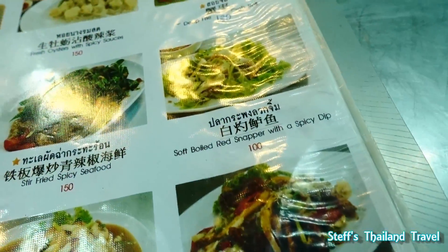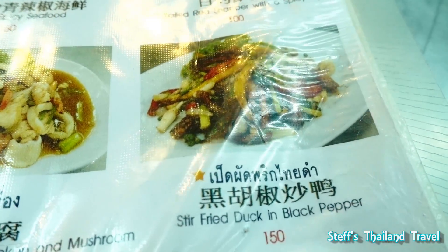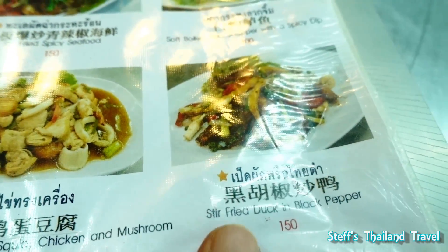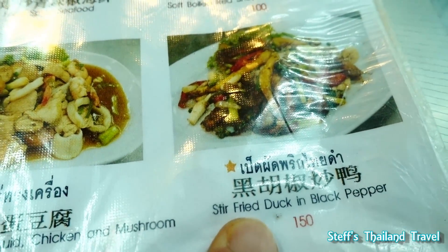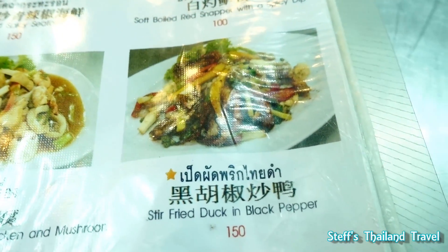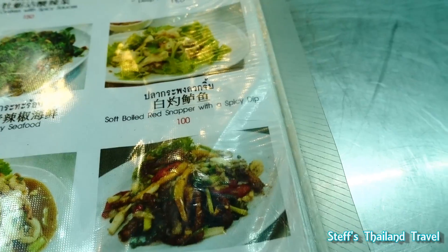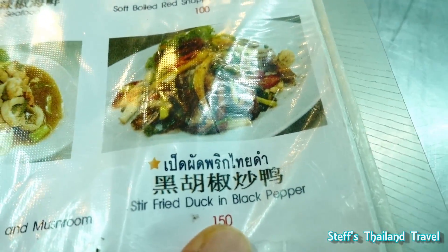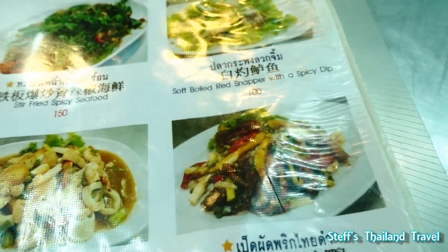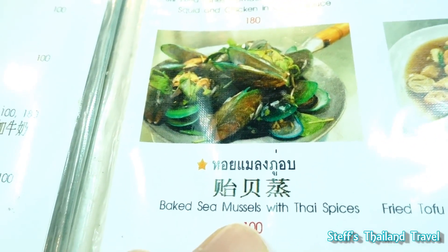So I had a chicken dish — chicken with black pepper. Normally it's duck, but I'm not so much a fan of duck, so I changed that to chicken. And I only have to pay 100 baht, so that's a good thing. They can change your order, no problem. We also have some mussels — 100 baht. It's really cheap.